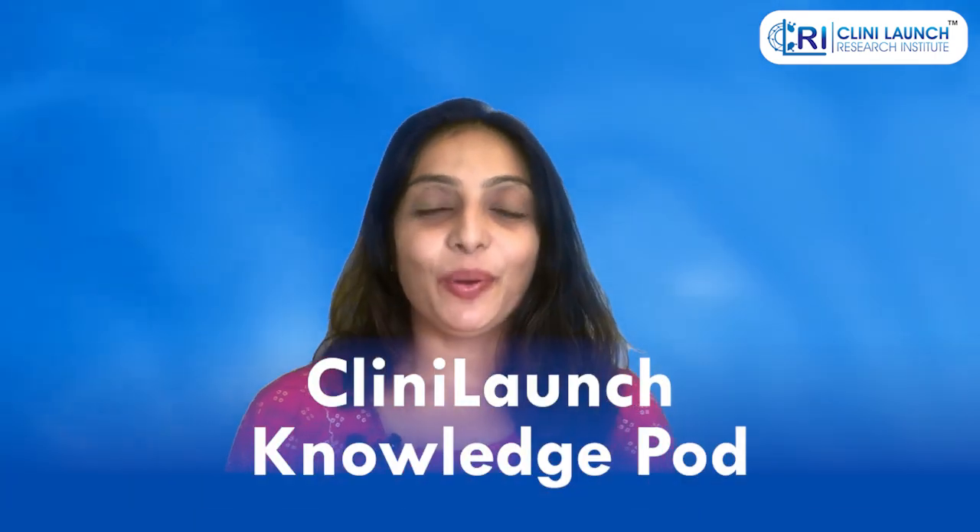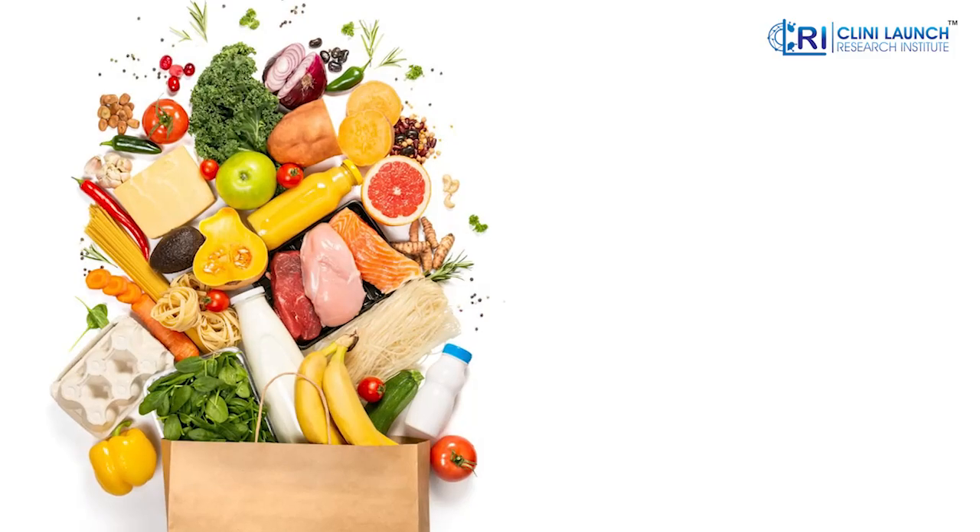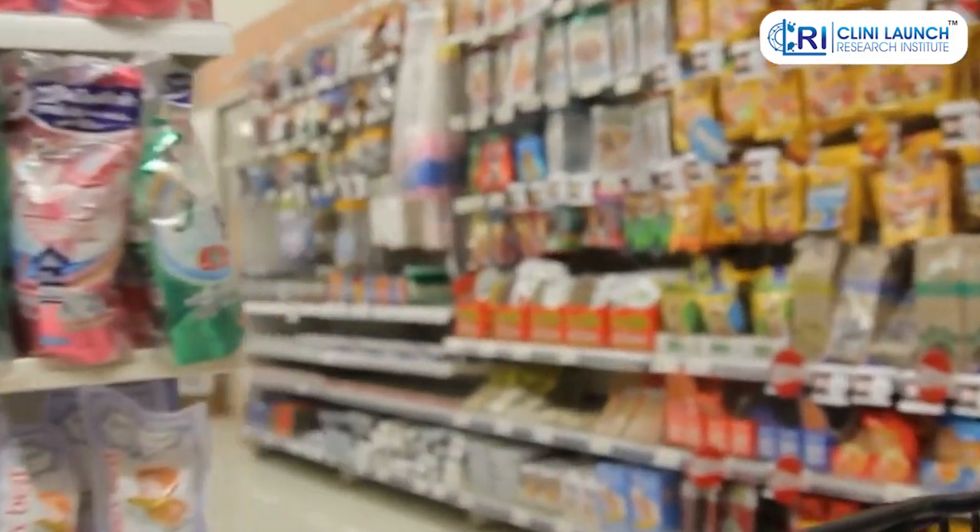Hello everyone and welcome to our channel Cleanie Launch Knowledge Pod. Before we start today's video, I want all of you to answer me: what is a one-stop shop? So it is that one place where we get all we need — for example, from stationeries to groceries to things we need in daily life. Correct?